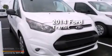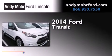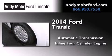This is a brand new 2014 Ford Transit Connect. This van has an automatic transmission and an inline four-cylinder engine.